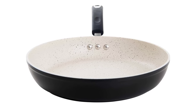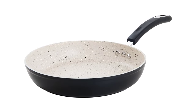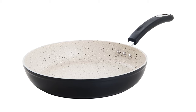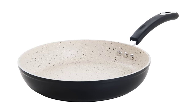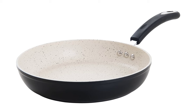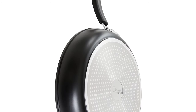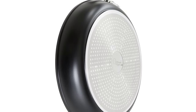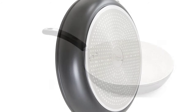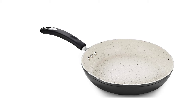The Stone Earth pan's stone-derived coating from Germany is 100% free of these chemicals. The inert coating is applied using a water-based salt gel technique, making it more sturdy and scratch-resistant than other nonstick pans. Built with top-quality die-cast aluminum, the Ozeri Stone Earth Frying Pan gives you even cooking and excellent browning without hot spots. The magnetized bottom allows quick heat transfer for induction stoves.